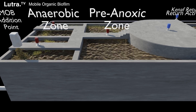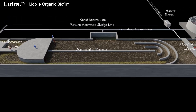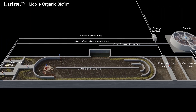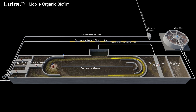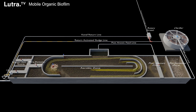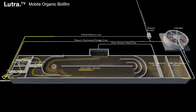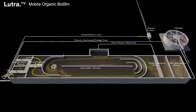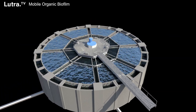The process is described as a hybrid of IFAS and AGS. Similar to AGS, different types of microorganism populations can grow on the MOB material as it passes through different reactors, each with their own treatment environment. This allows for simultaneous nutrient removal — nitrification, denitrification, and biological phosphorus removal — in a single treatment process, similar to AGS technology.